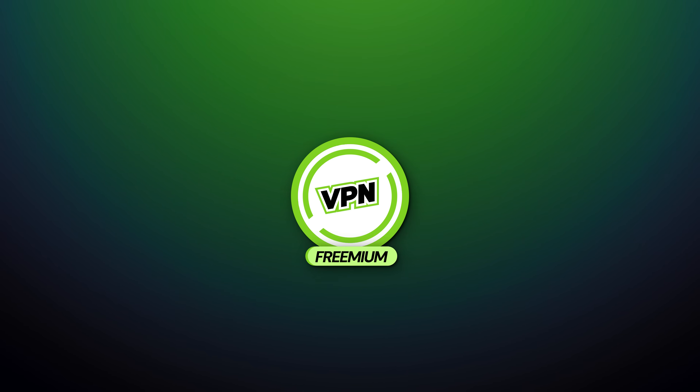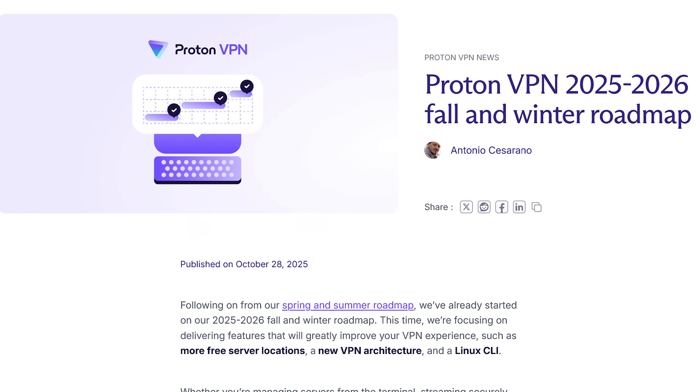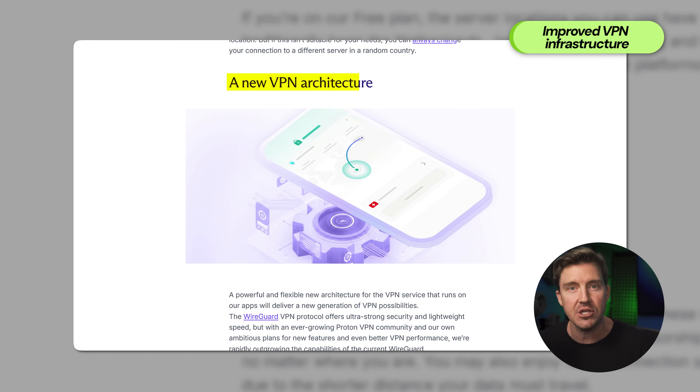The thing is, most free VPNs are freemium, meaning they have a premium version as well. Surprising nobody, the premium version is usually the one that gets all the updates, but not in ProtonVPN's case. In 2025, ProtonVPN once again updated its free version, adding five new servers to use for free alongside the new VPN architecture that boosts performance for both free and premium users.